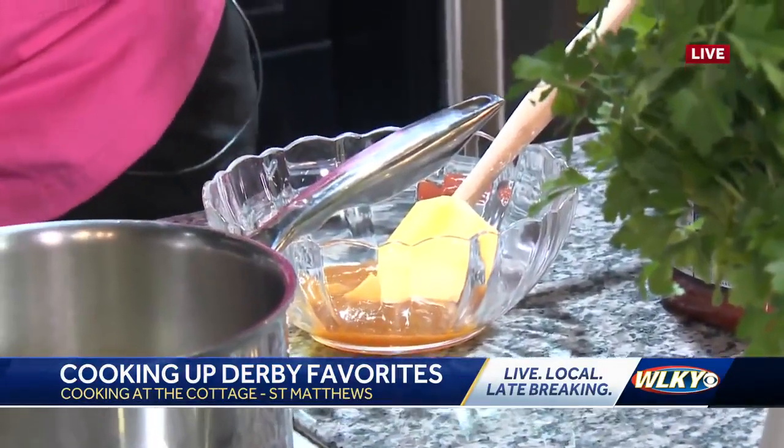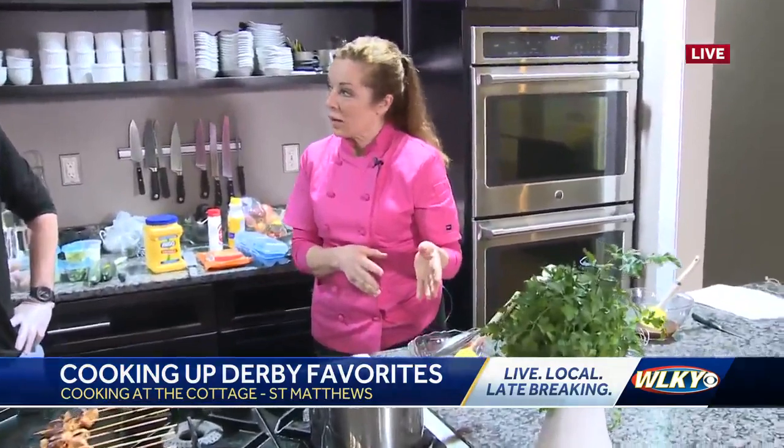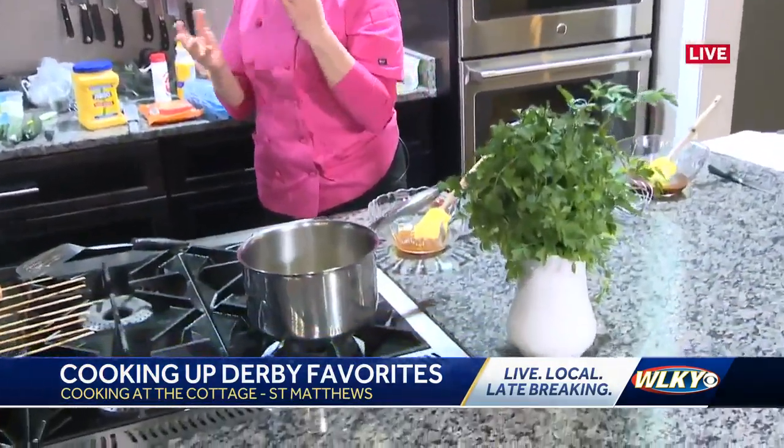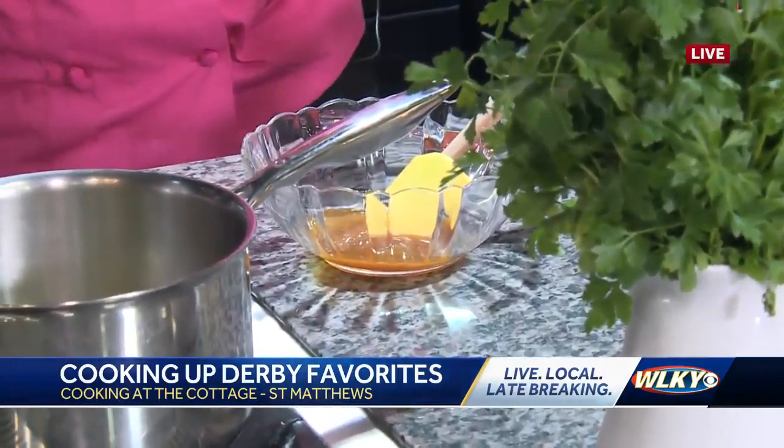There's so much history to Derby — 150 years of it. And indeed, there is a culinary angle to it as well. This happens to be Henry Bain's sauce. Henry Bain's sauce is linked with the Pendennis Club, which is just rich in history as well.